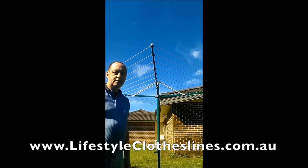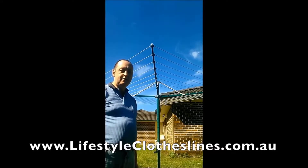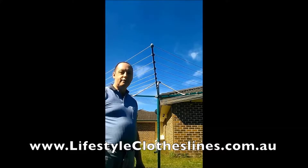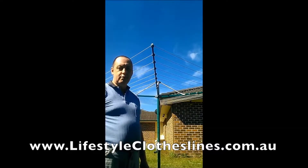This is my new Hills Rotary Premium 8. I rang Bunnings and didn't get much help there, so I got online to Lifestyle Clotheslines and was quite surprised to be able to have a live chat straight away and ask some questions. I ordered the Rotary 7, placed the order, and found that they didn't have any in stock, so they offered to upgrade me to a Rotary 8 at no extra charge.